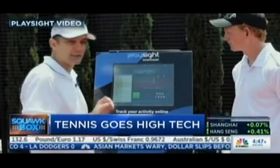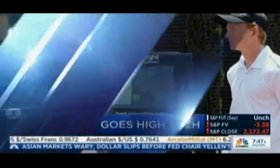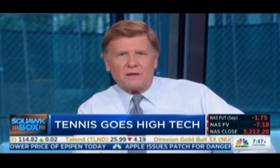For more on this technology, let's bring in Paul Anacona, a former pro tennis player who later coached tennis legends Pete Sampras and Roger Federer. He is now the co-head of coaching and player development for PlaySite. Yuval Bar Yosef is PlaySite's co-founder. Thanks for being with us.